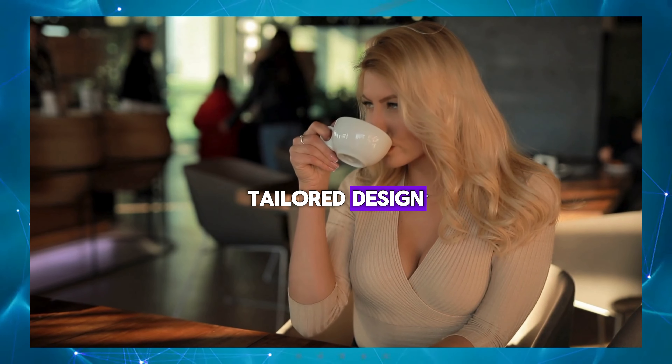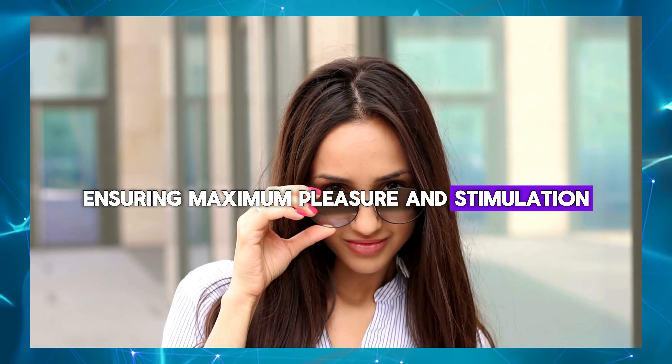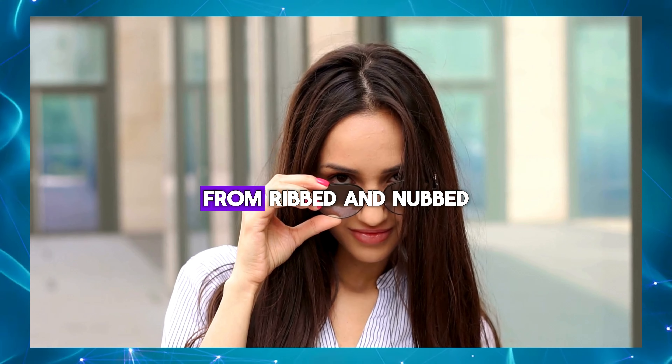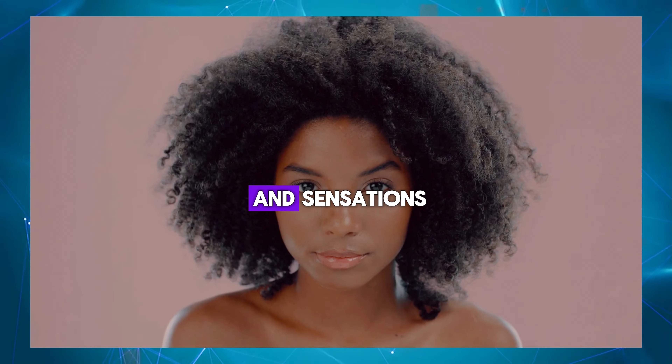Tailored design: masturbation eggs are meticulously designed to fit the anatomy of the male genitalia, ensuring maximum pleasure and stimulation. Texture variety: these eggs come in a wide array of textures, from ribbed and nubbed to wavy and spiral, catering to diverse preferences and sensations.